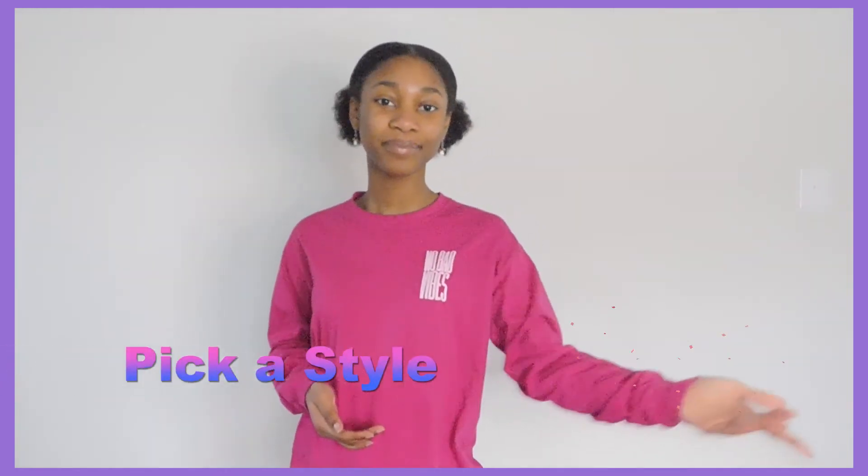So if you enjoyed any of these basic hairstyles, feel free to subscribe down below. And next time I'll hit you with some less basic hairstyles. I'm your host Jada and this was Pick a Style.